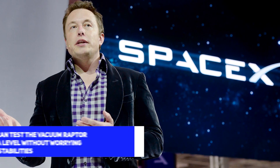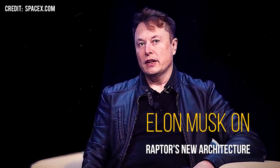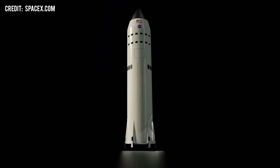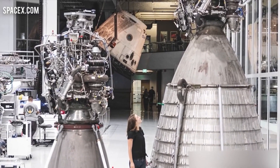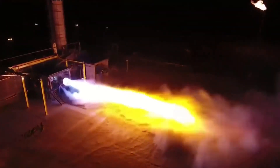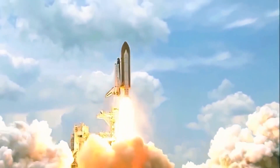Elon Musk recently explained why SpaceX can test the vacuum Raptor engine at sea level without worrying about instabilities. He said that the pressure under which the Raptor operates — about 230 bar during normal operation with a maximum of 330 bar — is so high that there is no danger of critical over-expansion. This shows that the vacuum Raptor nozzle is not squeezing every bit of efficiency it can from the engine. SpaceX decided that the mass penalty of a larger nozzle was not offset by the efficiency gains. Elon noted that combustion efficiency is very close to the theoretical maximum due to the extremely high chamber pressure, though there is still room to improve how that combustion efficiency is converted into thrust efficiency.